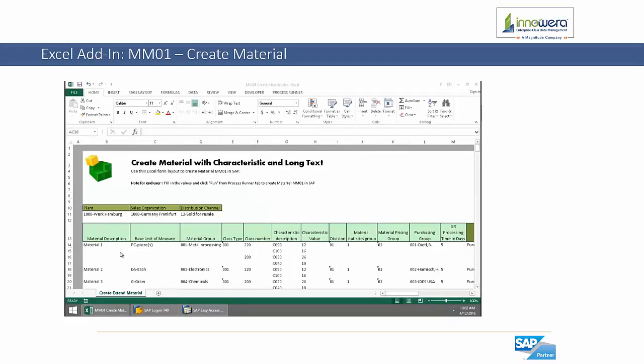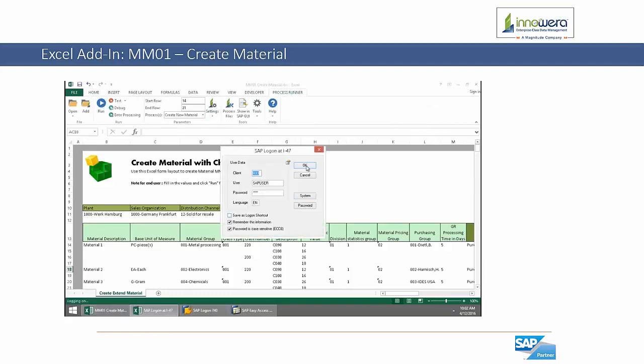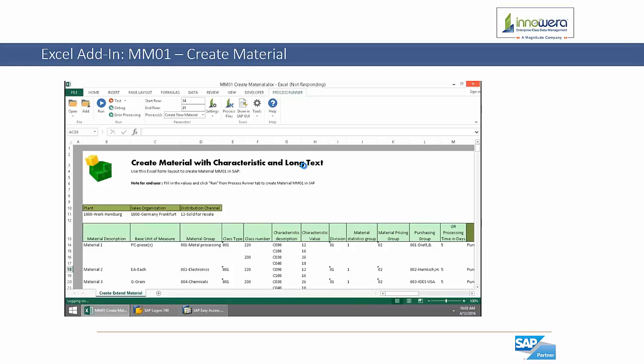Let's take a look at an example from the run-only user's point of view. Within Excel, end users will have access to an add-in called Process Runner where scripts designed by the designer users can be utilized. Here we can see a template to create a handful of materials that contain characteristic data as well as long text. By simply clicking on the run button and logging into an SAP system, Process Runner technology creates these materials in SAP within a matter of seconds.